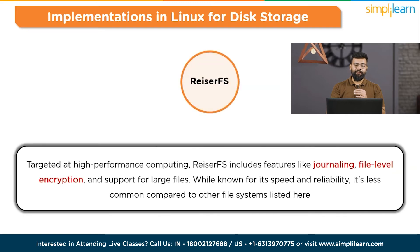And the next one is ReiserFS. Targeted at high-performance computing, ReiserFS includes features like journaling, file-level encryption, and support for larger files. While known for its speed and reliability, it's less common compared to the other file systems listed here.